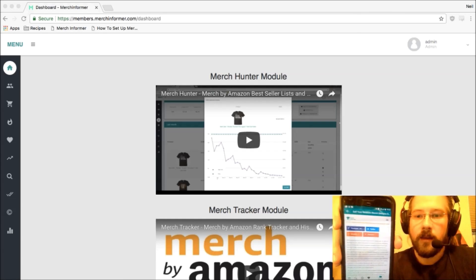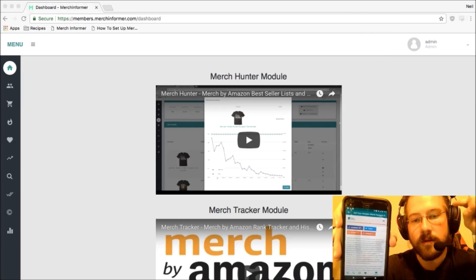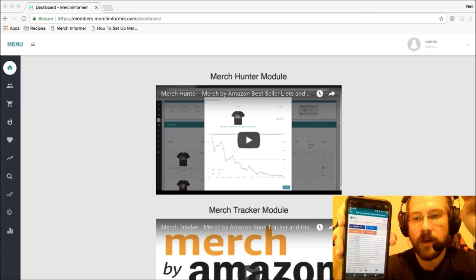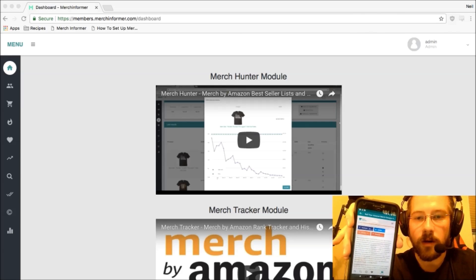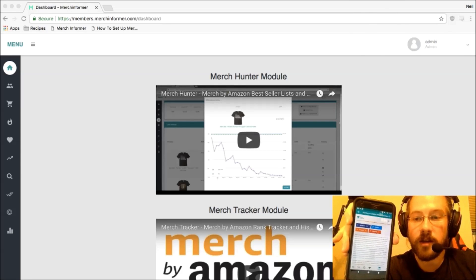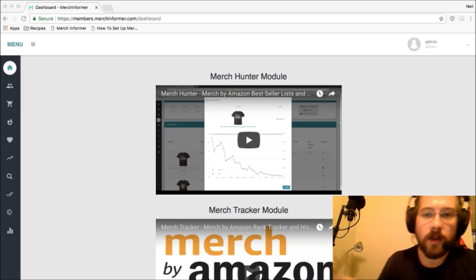That's about it for Merch Informer. If you guys have not signed up, go sign up — it's a three-day free trial, absolutely free. If you hate it, cancel it. Otherwise, check out all the tools we've put in. We do have two or three new modules releasing fairly soon as we finish up the keyless version. Everything's moving forward, so give it a check out.